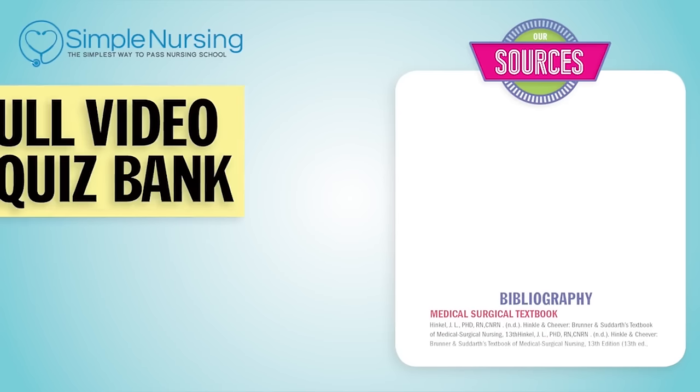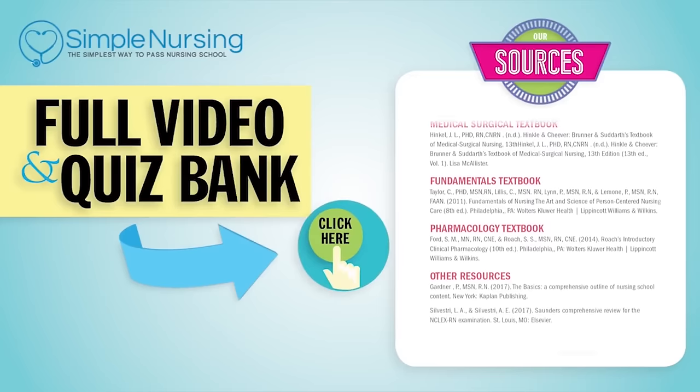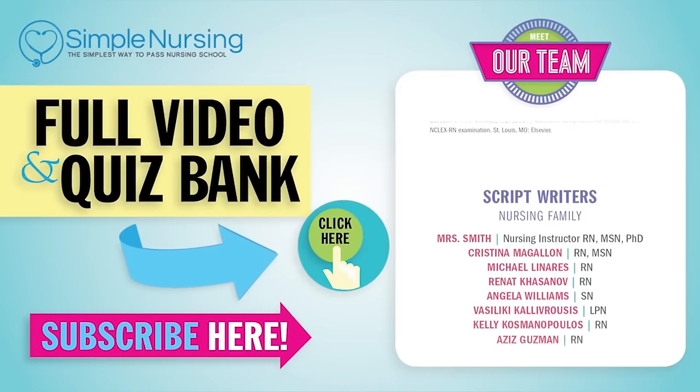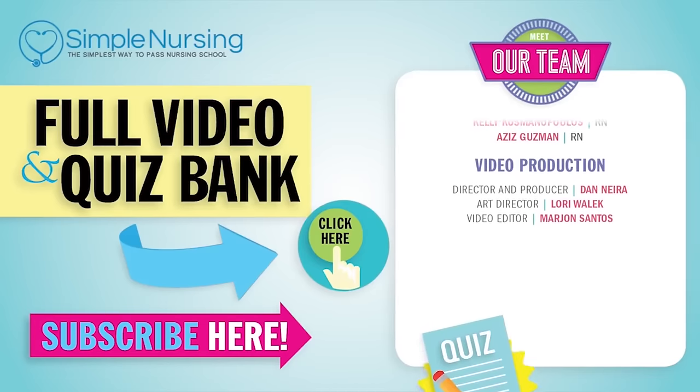Thanks for watching. For our full video and new Quiz Bank, click right up here to access your free trial, and please consider subscribing to our YouTube channel. A big thanks to our team of experts helping us make these great videos. Alright guys, see you next time.